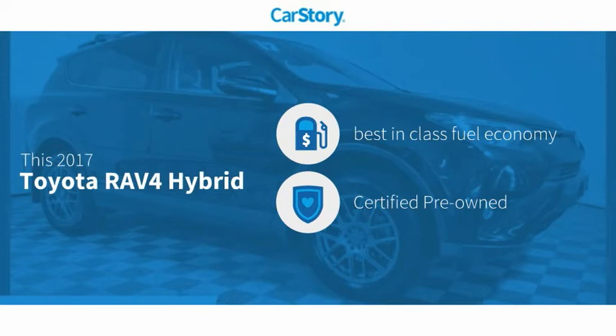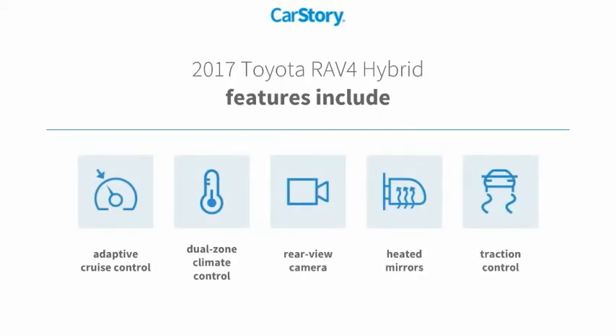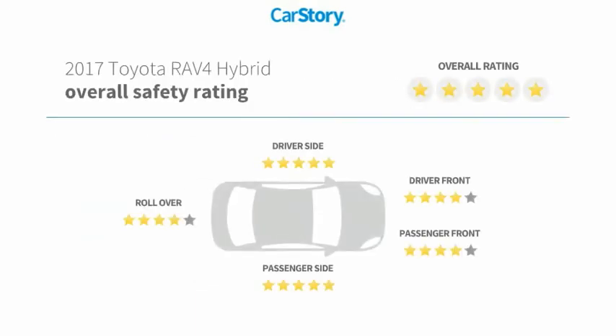This vehicle has best-in-class fuel economy and is certified pre-owned. Features also include traction control, rear-view camera, heated mirrors, adaptive cruise control, and has been listed as an IIHS top safety pick with these ratings.